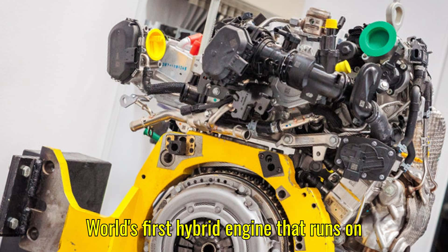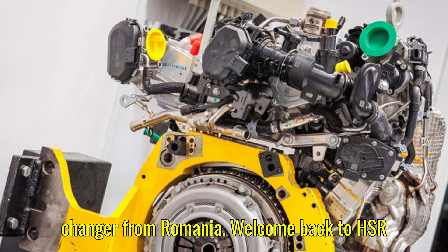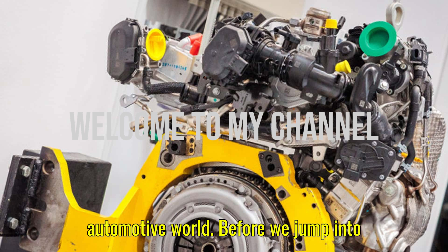World's first hybrid engine that runs on gasoline and LPG — a game changer from Romania. Welcome back to HSR Motors, the channel where we dive deep into the latest and greatest in the automotive world.